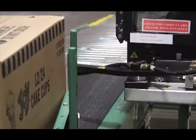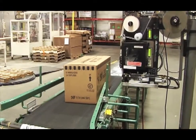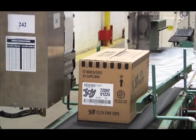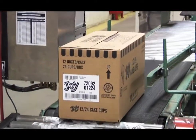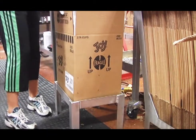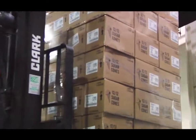Peak Technologies helped transform Joy-Cone operations with a new automated barcode label application system, and it happened with little downtime and immediate results. Joy-Cone changed to using standard labels on the front and side of the cartons so the company's tow motor operators can easily identify the boxes.